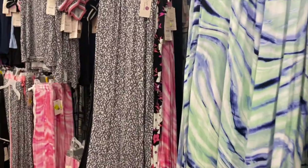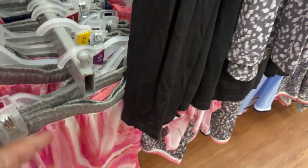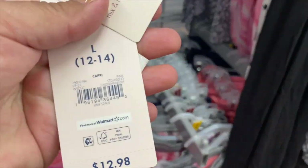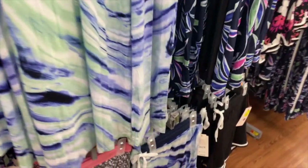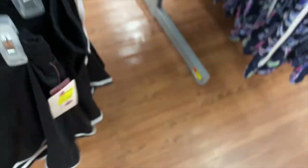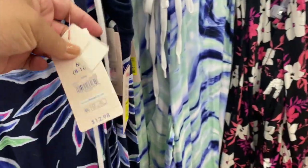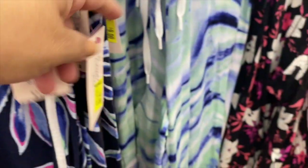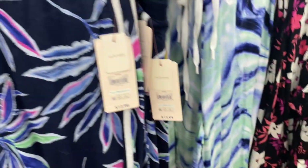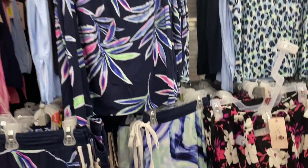I'm back here in the sleepwear section and they've started to mark down all these PJ sets right here. They're all marked down to nine dollars — it's like two dollars off. The shorts are seven dollars. I just wanted to show you guys — it might be lower at your local Walmart. I'm going to check the other one down the street because sometimes they can be seven dollars here and two dollars down the street.